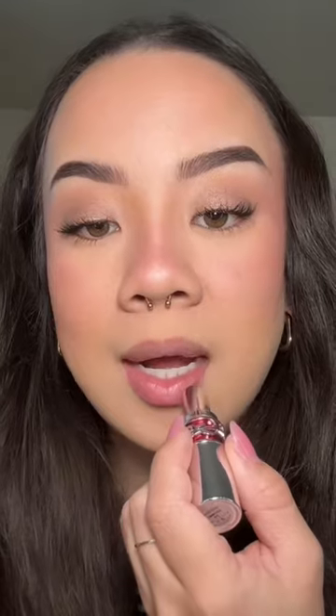First of all, this packaging is everything. This one is in the shade Healthy Glow Plumper, or number two. These do click up and they can go back down, which is great. I kind of can't stand those products where once you click it up, they can't go back down.